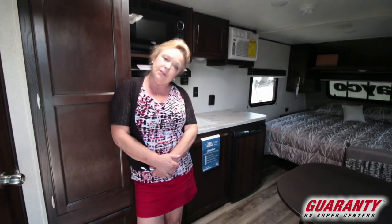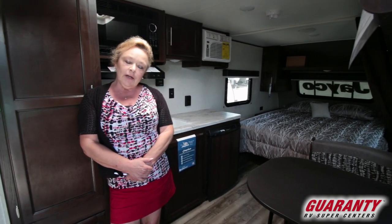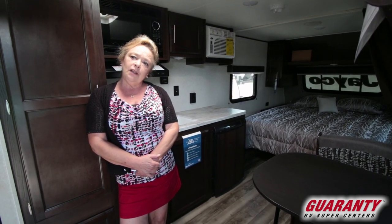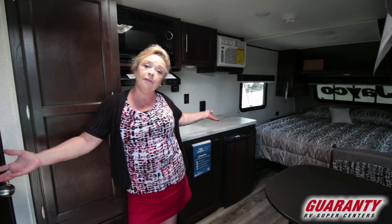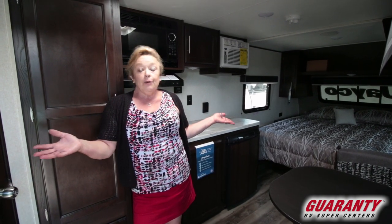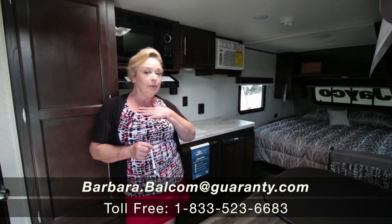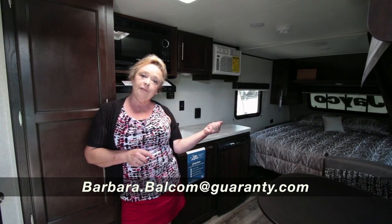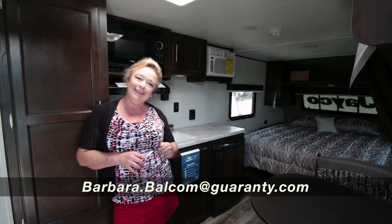I do these videos a lot, and I like them — I watch them myself because I critique other people's work. But the real deal is to come on out here, sit down on the bed, lie down on the bed, sit in the dinette. It's a lot about the feeling you have when you walk in the door. I love this trailer — it's just warm and comfortable. And it's reasonably priced; you can do this for well under $200 a month. My name is Barbara, Barbara D at Guaranty RV. I'd love to have you call me on my cell phone: 541-521-4232. Let's talk about this if you have some interest. Thank you.